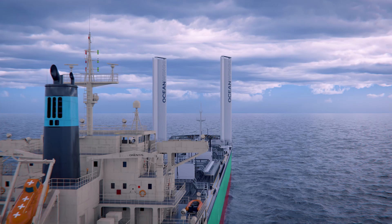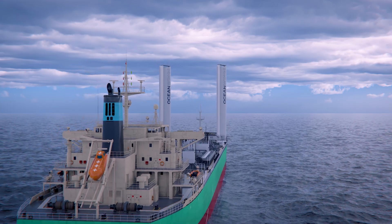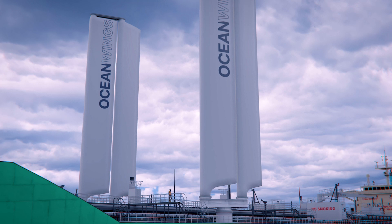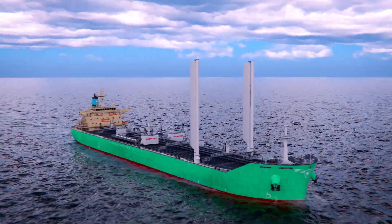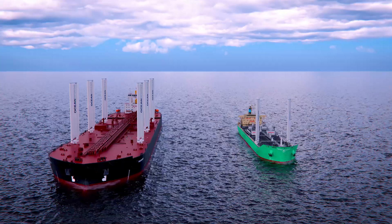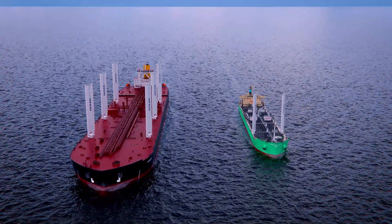Tankers represent a major segment of the global fleet. Our Ocean Wings can be delivered in ATEX-compliant versions, are simple to integrate in both new-built and retrofit scenarios, and can be delivered in sizes compatible with all classes of ship, from MR tankers to VLCCs.